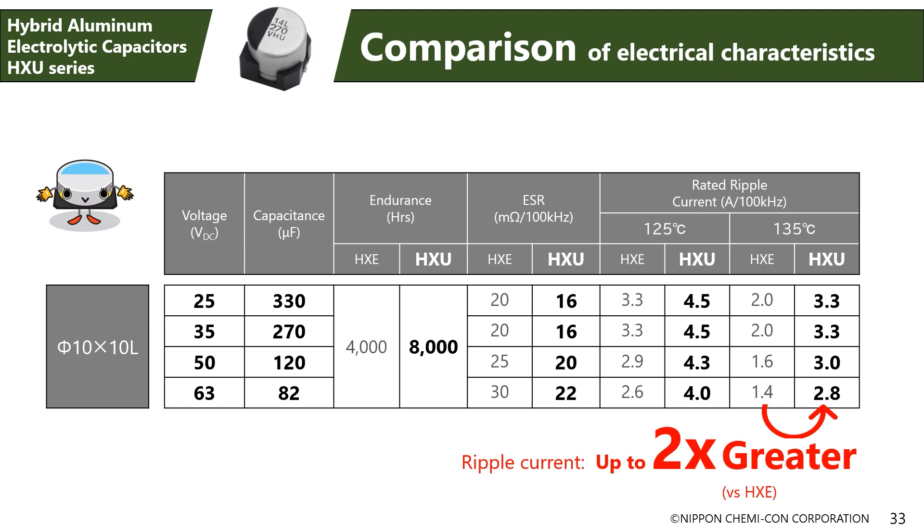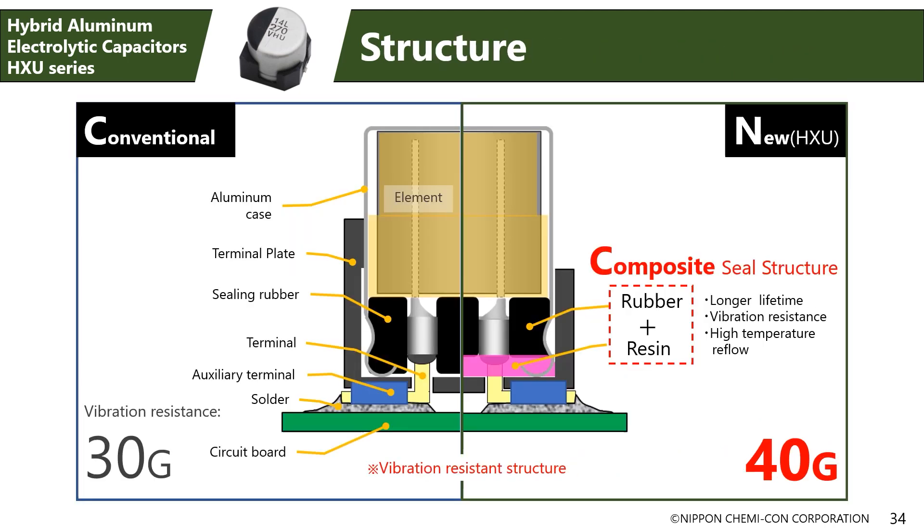What exactly is the new structure? Conventional hybrid capacitors are sealed using rubber only, but the new structure employs a combination of rubber and resin, which has greatly boosted air-tightness. Greater air-tightness suppresses the evaporation of electrolyte, leading to longer life. The case is also bonded to the pedestal with resin, ensuring the firm attachment of the capacitor to the printed board — resulting in the 40G vibration guarantee — and this has also boosted high-temperature reflow performance.